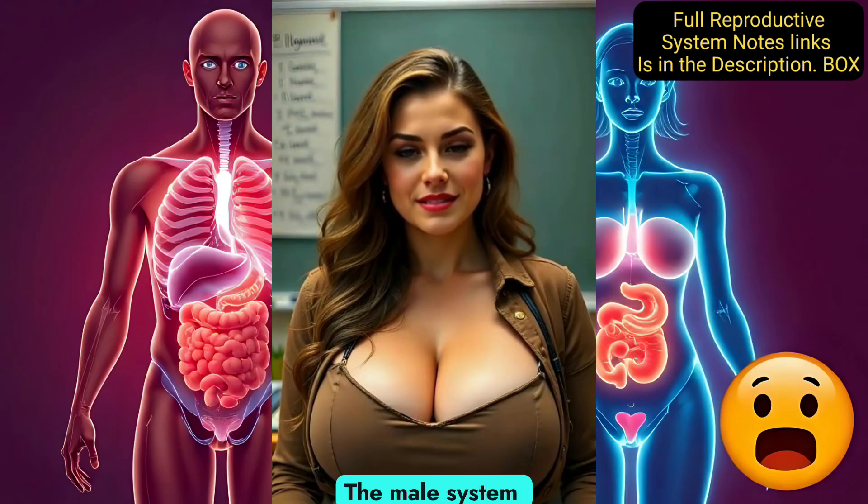The key differences: the male system focuses on producing and delivering sperm, while the female system produces eggs and supports pregnancy. In terms of hormones, males produce testosterone, while females produce estrogen and progesterone.